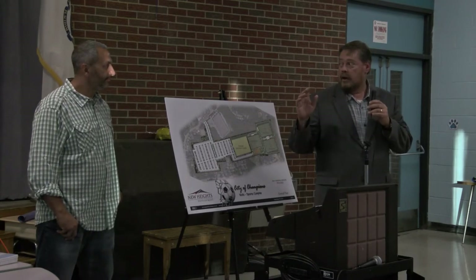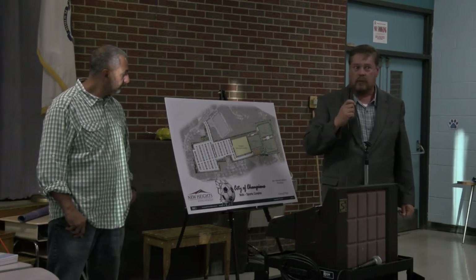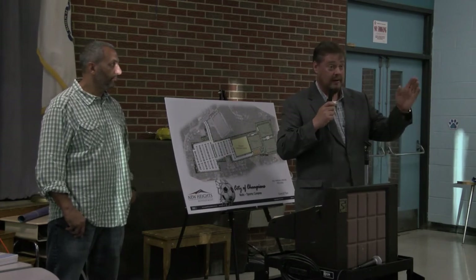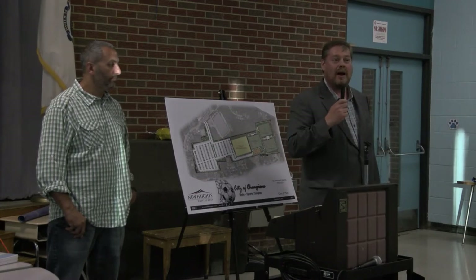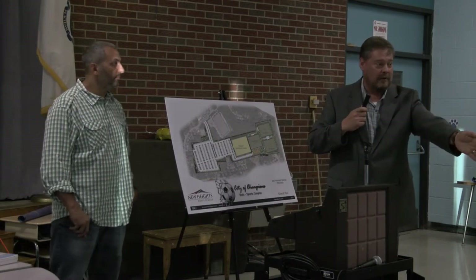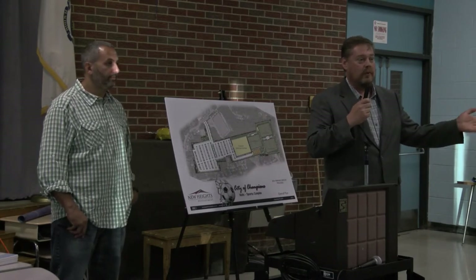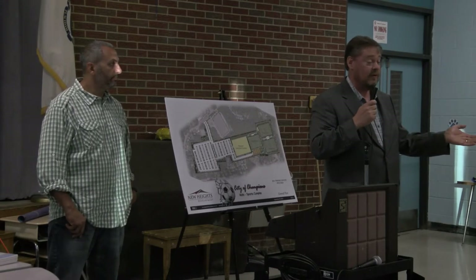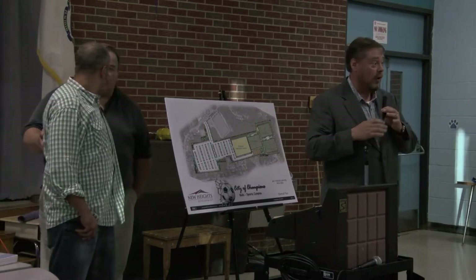Inside the building, there will be a regulation-size field subdividable into six smaller fields for individual training, depending on what the market is looking for. Mark is spending a lot of time talking with people in the industry and working with partners. For questions, please come up to the microphone — we value your opinions and ideas on how this could be an even greater project.